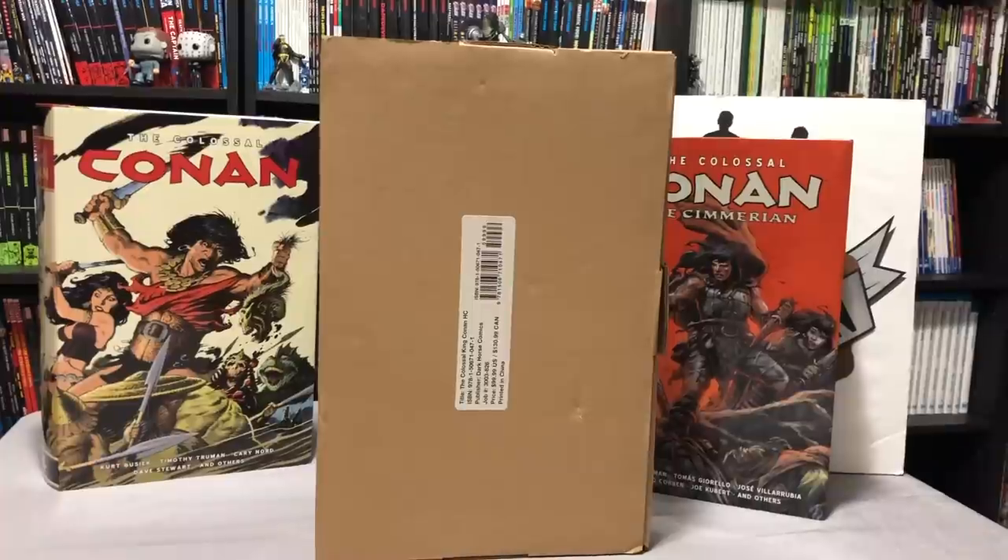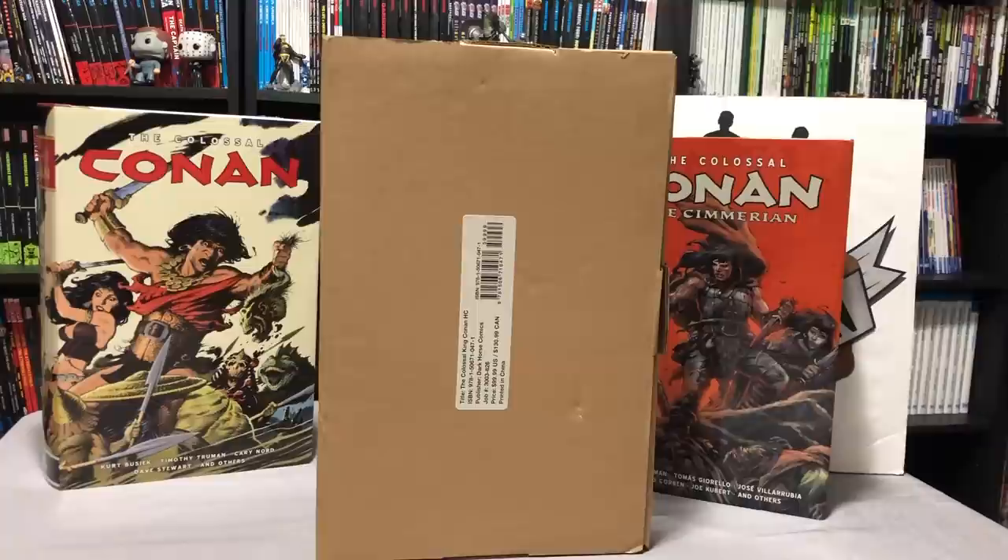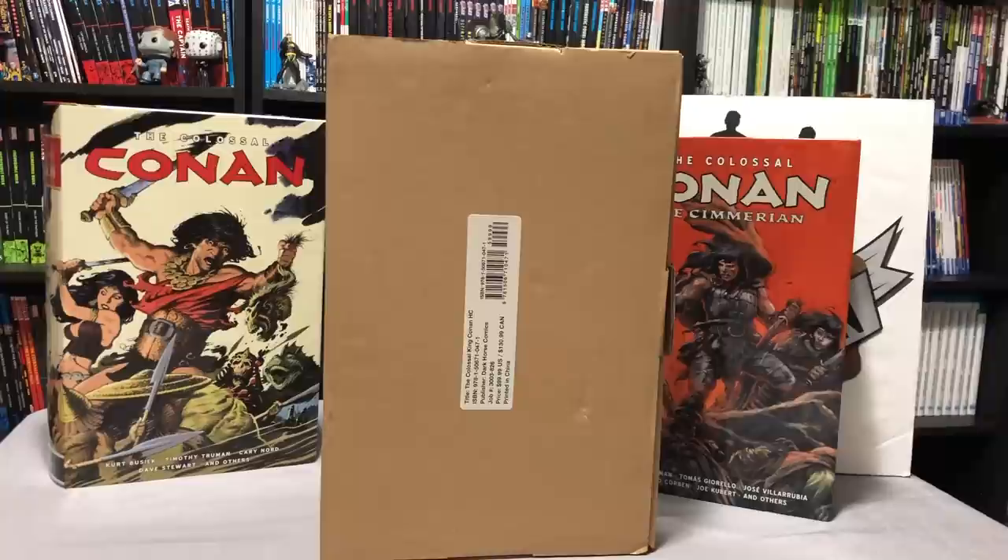What's going on YouTube? This is Omar from Near Main Condition and today I'm not even going to pretend to play what's in the box. I think everybody already knows that the colossal King Conan is in there — the final Conan in colossal format from Dark Horse. So join me while I open this up and talk a little bit about the book, what the contents are and what the build of the book is like.